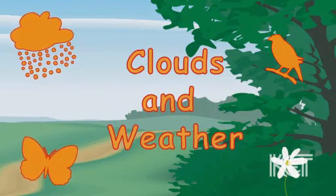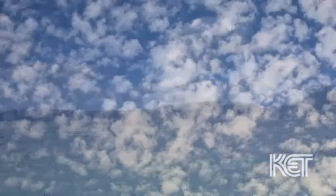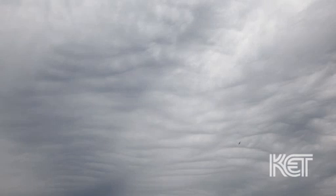Clouds and Weather. There are many types of clouds. They help you tell what the weather might be like.